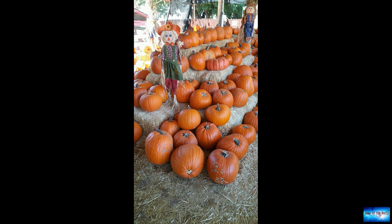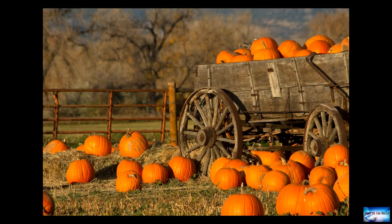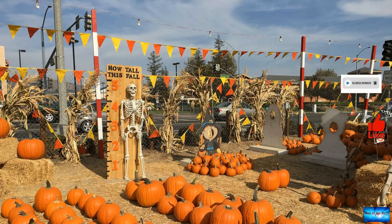In postcard-worthy Sonoma County, you'll want to fit in a trip to this spectacular farm experience. Over 50 varieties of sustainably grown pumpkins by fourth-generation Petaluma farmer Jim Groverman are on offer to pick straight from the vine for all of your cooking and carving needs. To make your time at Petaluma even more enjoyable, there's also a four-acre corn maze and straw mountain with 500-plus straw bales to climb.